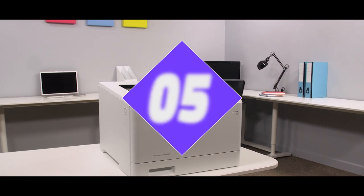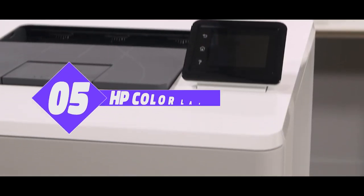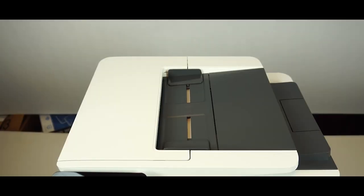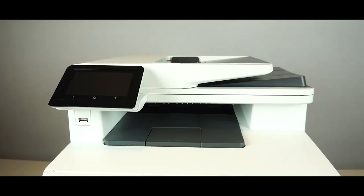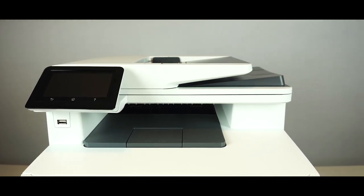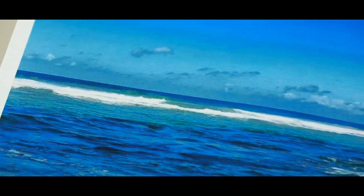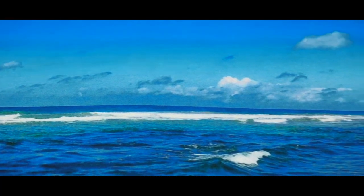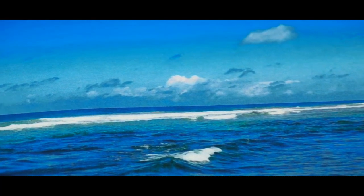Number 5: HP Color LaserJet Pro M454D. Being the 5th best color laser printer in our collection, let's start things off with the LaserJet Pro M454D. The LaserJet Pro is a wireless printer that perfectly suits business life. This printer is ideal for small offices and small businesses. However, it might be a little bit expensive for personal use.